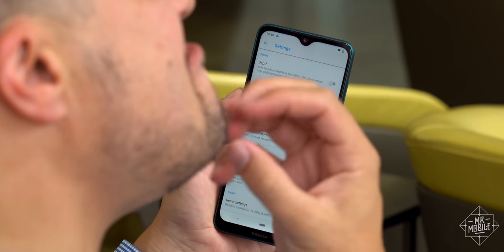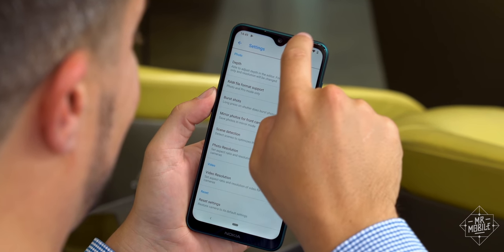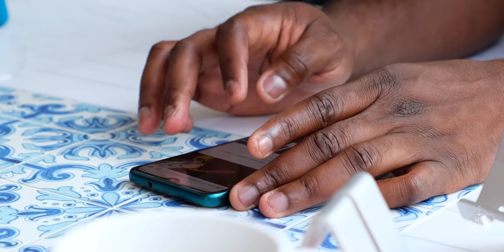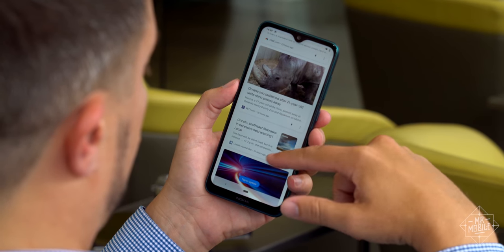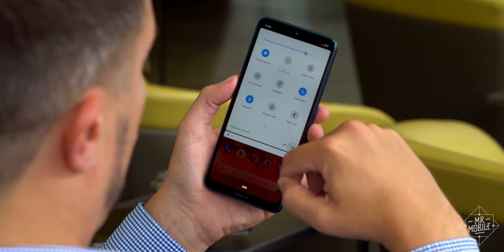On the 7.2, that chin is still hanging around, but that big honking bucket up top has given way to a much nicer teardrop — baby steps. More important is what's running on that screen: Android Pie with the Android One guarantee of no bloatware, no preloads, no crappy custom keyboards. It's great.